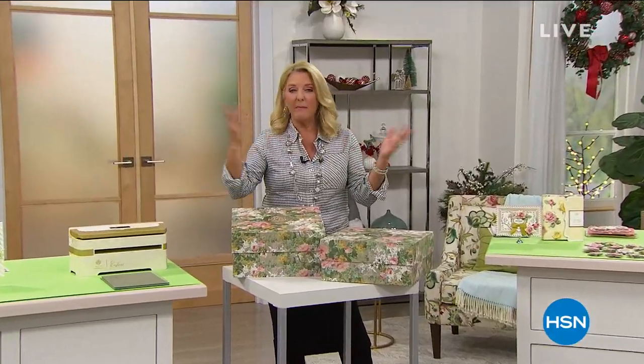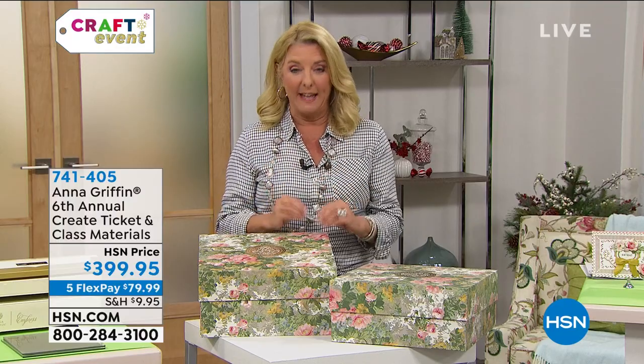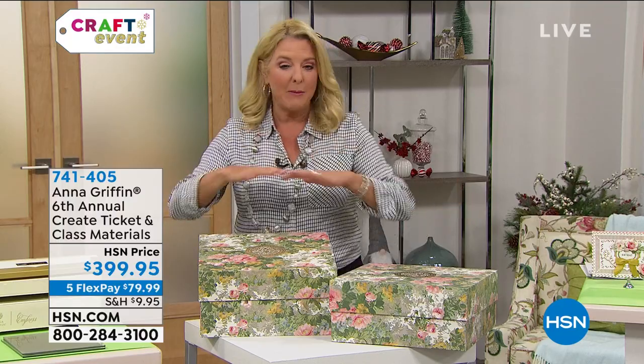Anna's going to be joining me from Atlanta. I've got to show you this — there are two huge boxes here. Every year, and this will be the sixth year, Anna has held in Atlanta a really big, fabulous Create Weekend. It's gone online this year. Going into the show, we had the last 90 tickets available — I'm down to the final 10.